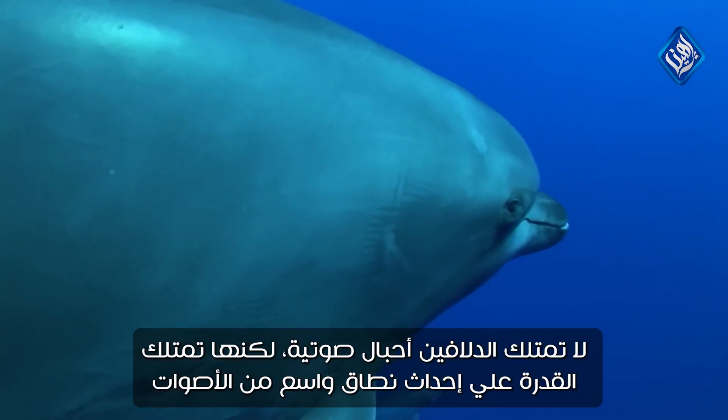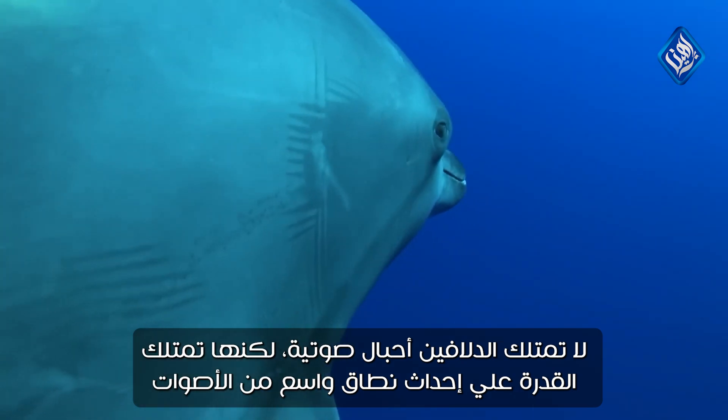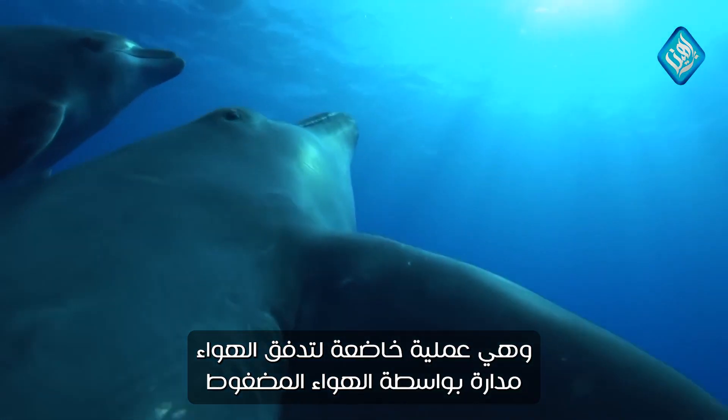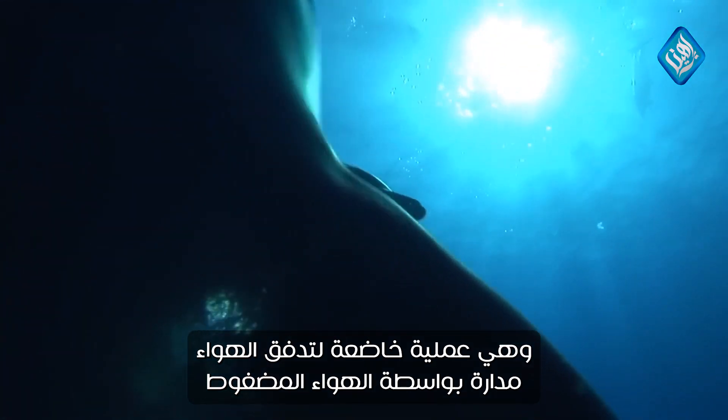Dolphins have no vocal cords, yet they produce a wide range of sounds. The process is pneumatically driven, controlled by the flow of air.